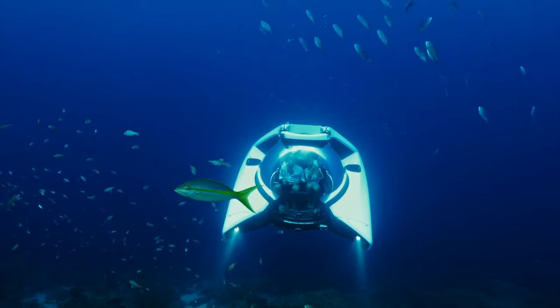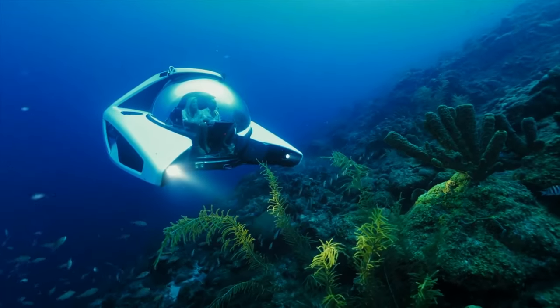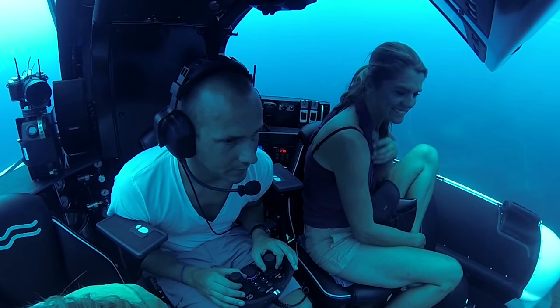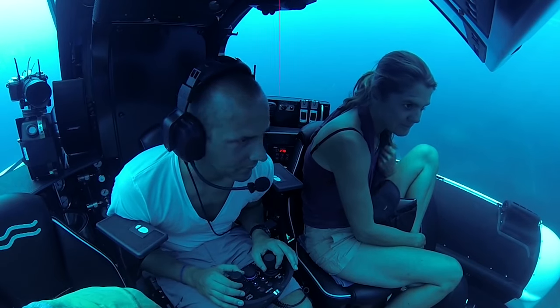Additionally, the submersibles are equipped with features such as air conditioning, wireless underwater communications, and various lighting options to enhance your diving experience.